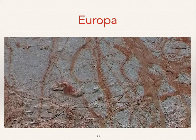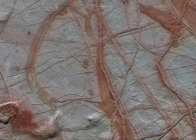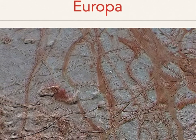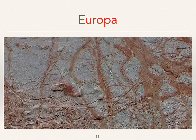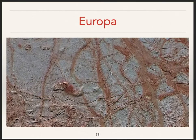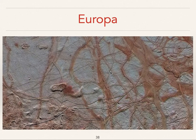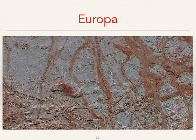Here's Europa — what a stunning picture. All of that detail is just the colors. The thing you'll notice is there are almost no impact craters, and that is characteristic for Europa because Europa's icy surface gets resurfaced fairly often. You could get lost just following all those lines and bumps and crevasses.